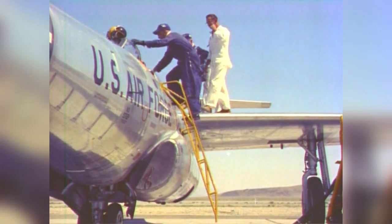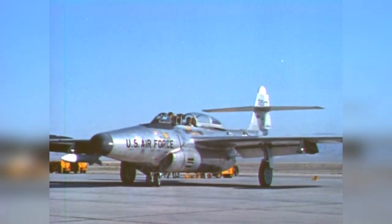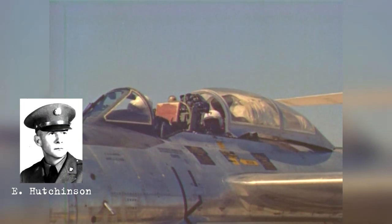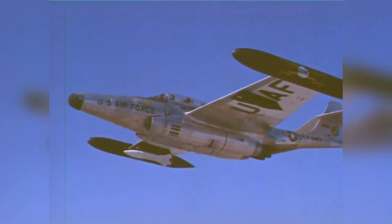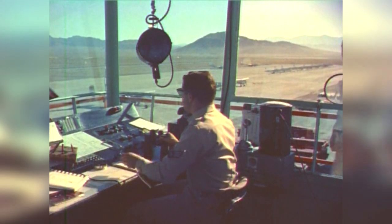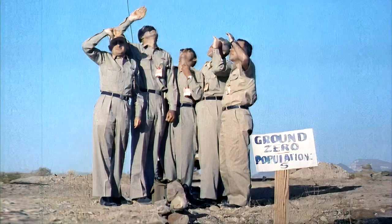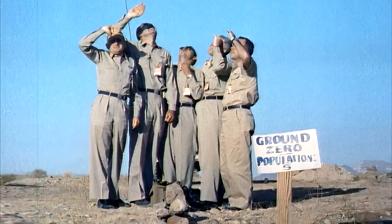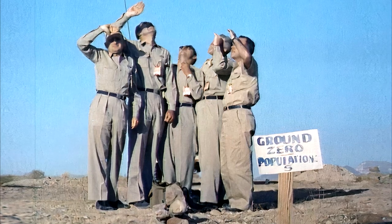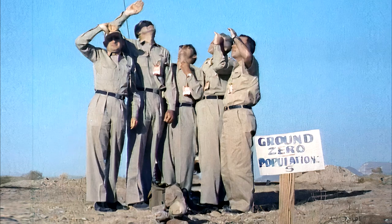In the early morning of 19 July 1957, an F-89 Scorpion interceptor jet piloted by Eric Hutchinson and Alfred Barbie took off from the Indian Springs Air Base, accompanied by two other planes, and headed for the Yucca Flats portion of the Nevada Test Site. By that time, the five volunteers and the photographer were already standing on the ground beneath Air Zero. The officers stood next to a hand-lettered sign that read 'Ground Zero, Population Five,' which Oldfield had fashioned from cardboard.